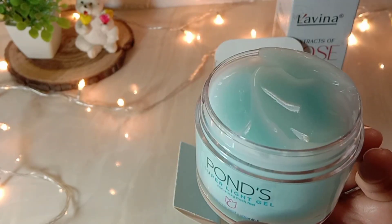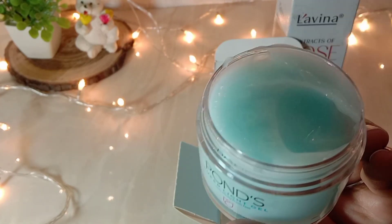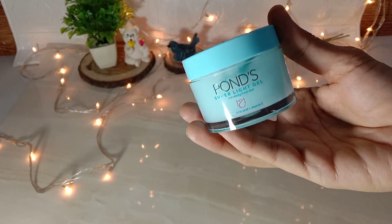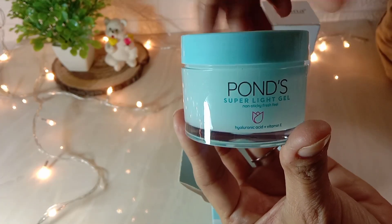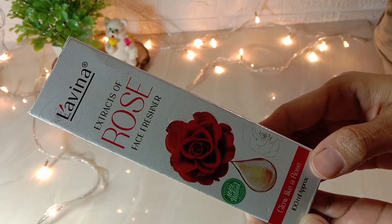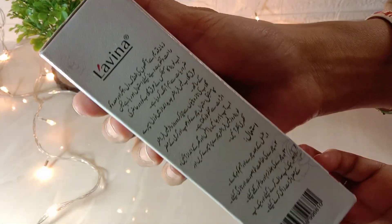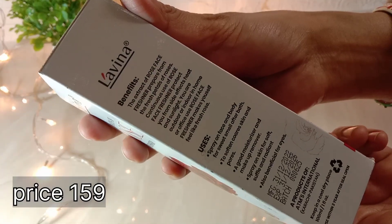It deeply moisturizes your skin and I recommend it. Oily skin and dry skin both can use it. It is very lightweight and easily absorbed. The packaging feels similar to Neutrogena Hydro Boost — both have glass jars. I will share a review once I've used it more. The price is 159 rupees, which is a very good price.